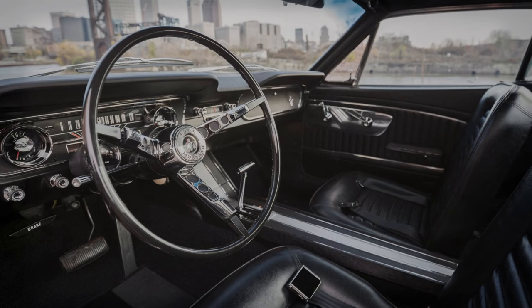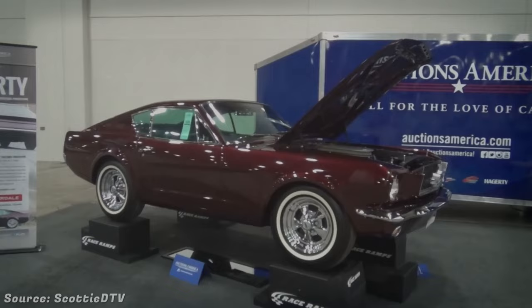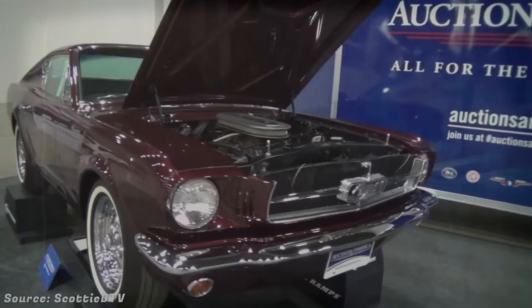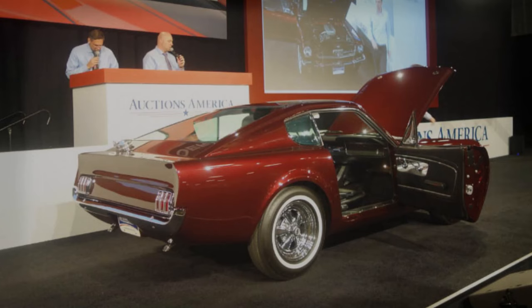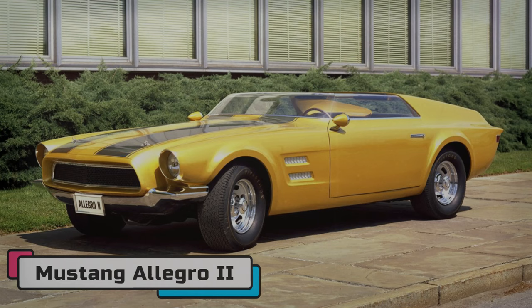This powerhouse was coupled with a bespoke Ford C4 automatic transmission, channeling torque to the rear wheels via an open 8-inch differential. Despite its innovative design, the vehicle was never destined for mass production. Ford ordered its disassembly shortly after its creation, but the designer covertly preserved it. In a testament to its rarity and historical significance, this singular Mustang fetched over $500,000 at a 2015 auction.